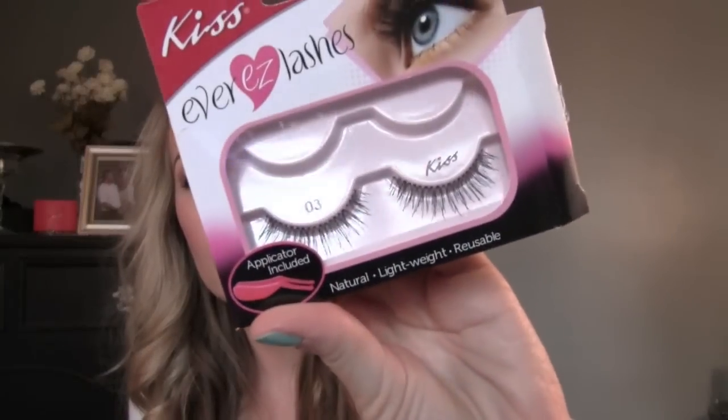I picked up two pairs of lashes. These are the Kiss 03s and they're really natural looking and wispy. I'm wearing them right now and they just look really natural and they're really comfortable to wear, even though I should have trimmed some off. They're a little bit long for my eyeballs, but it's okay.